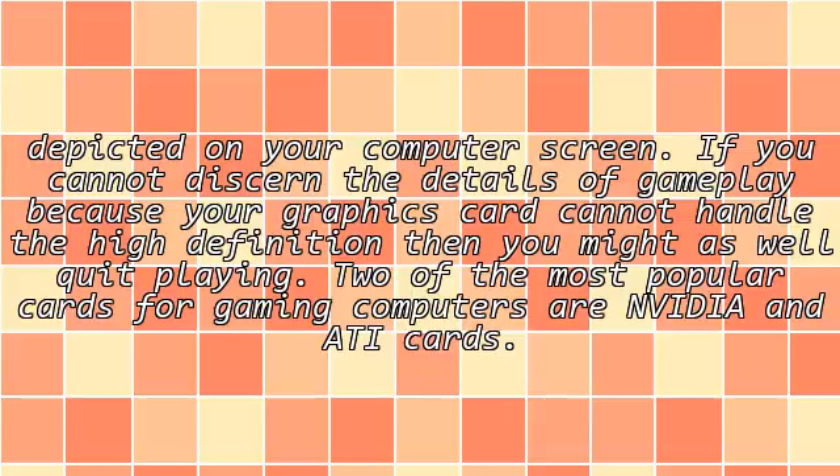Two of the most popular cards for gaming computers are NVIDIA and ATI cards.